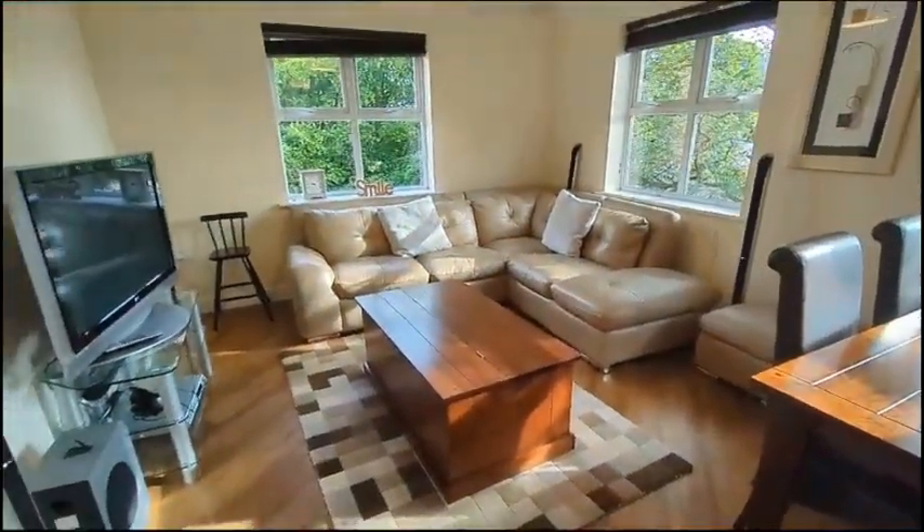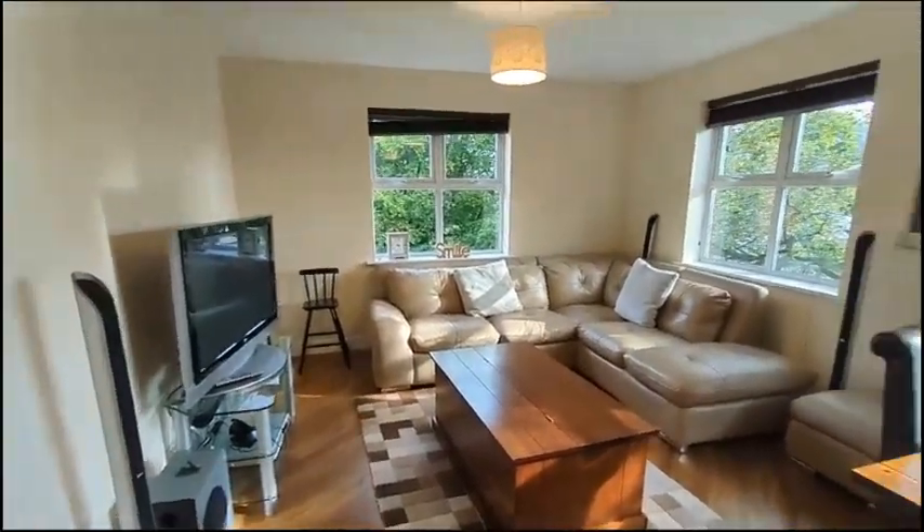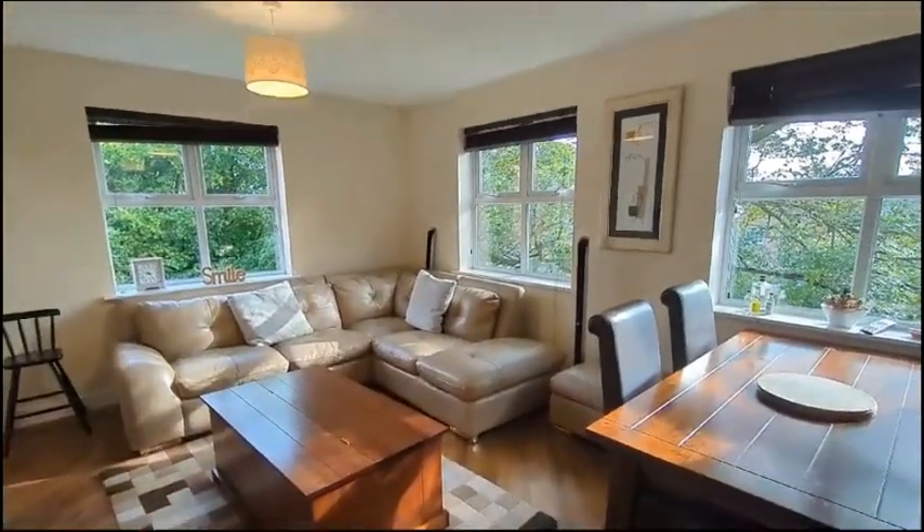And finally we've got the living kitchen space. It's really bright and airy with dual-aspect windows.